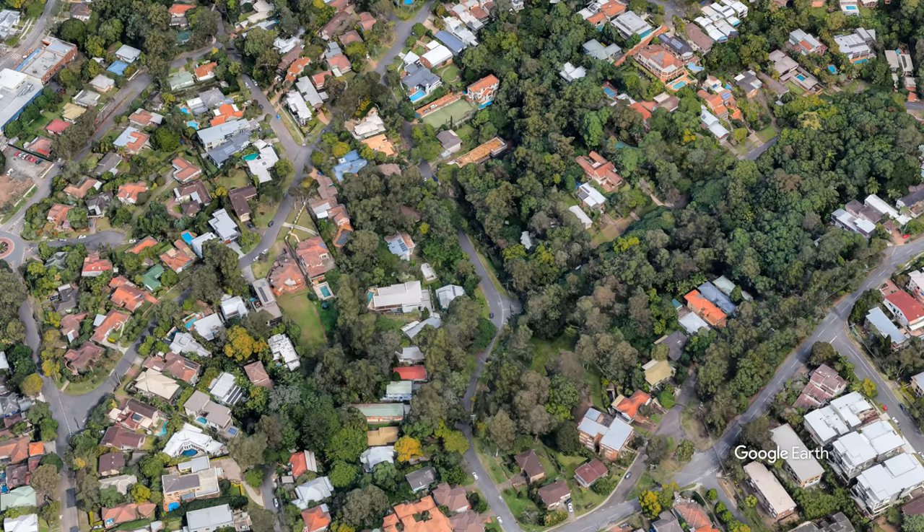Pulling back here, you can see it's just behind the shops at St Lucia, and there it is. That's a rhyolite intrusion, and it's only about a metre and a half wide.